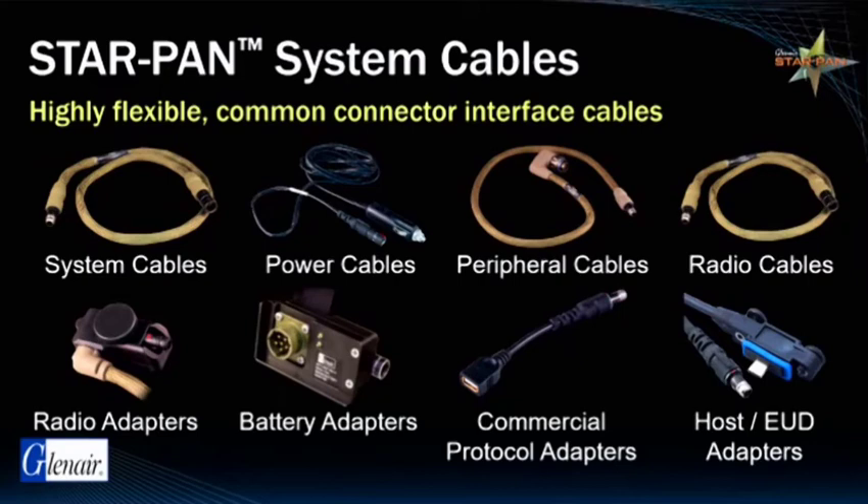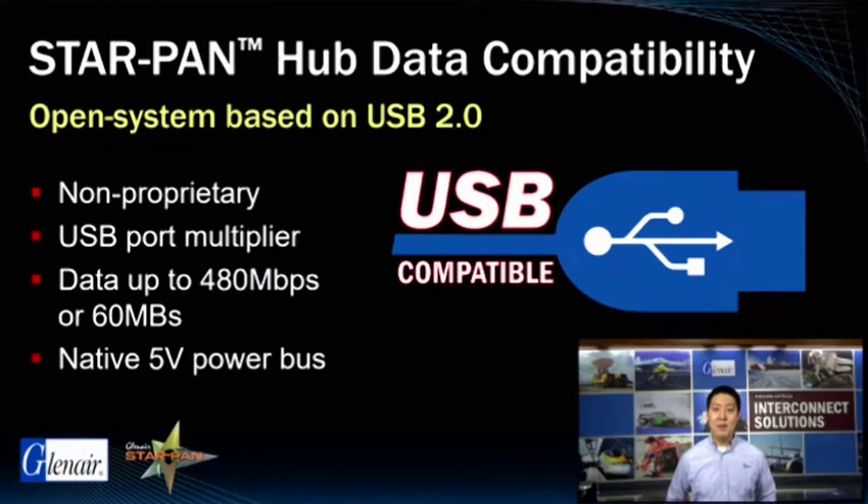Many hardware devices require the use of adapters for convenient integration into the soldier platform. Data distribution in soldier networks is facilitated by the hub, and most US military and NATO forces require that platforms be non-proprietary, USB compatible, and incorporate a native 5-volt power bus. Glenair StarPan technology does not use any proprietary chip hardware. Our port multiplier architecture enables an upstream port and multiple downstream ports, with the upstream port connecting to the host and a downstream port connecting to the periphery. The hub delivers data at about 60 megabits per second, or one minute of HD video per second. Current open system StarPan platform supports USB 2.0; future releases will support USB 3.2.